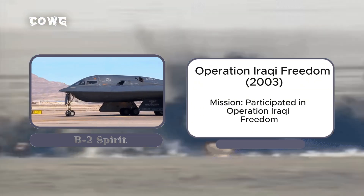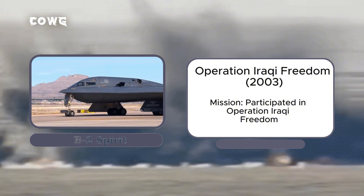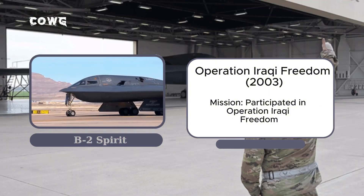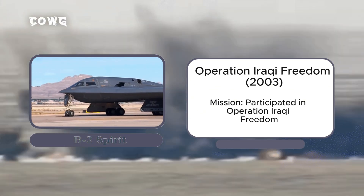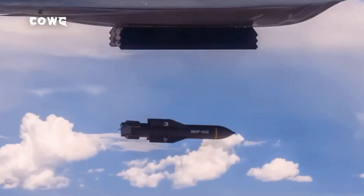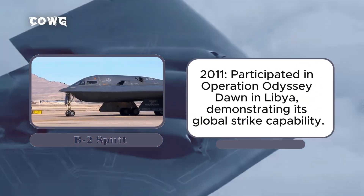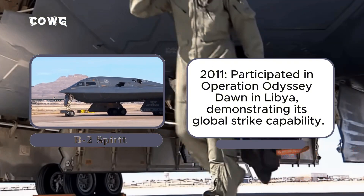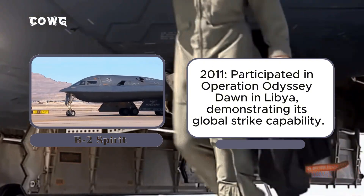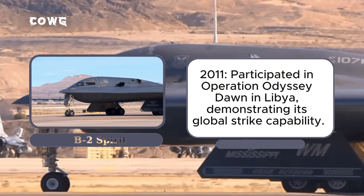During Operation Iraqi Freedom in 2003, the B-2 further proved its value by targeting critical Iraqi assets, including command centers, weapons production facilities, and air defense units. Its stealth capabilities allowed it to penetrate deep into enemy airspace undetected, minimizing risks to pilots and enhancing mission success. Additionally, the B-2 participated in Operation Odyssey Dawn in Libya in 2011. Though less publicized, the B-2's presence remains a critical deterrent, sending a strong message to potential adversaries.